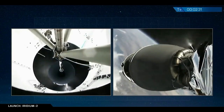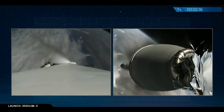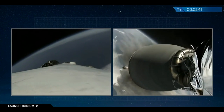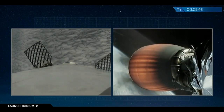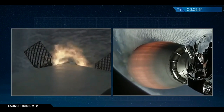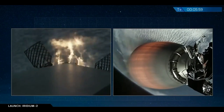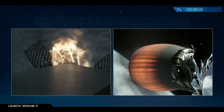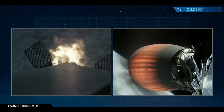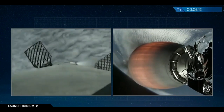Stage separation. Six minutes into flight, you can see the entry burn is underway on the Falcon 9 first stage, bringing it back to the drone ship titled Just Read the Instructions, awaiting it in the Pacific Ocean.